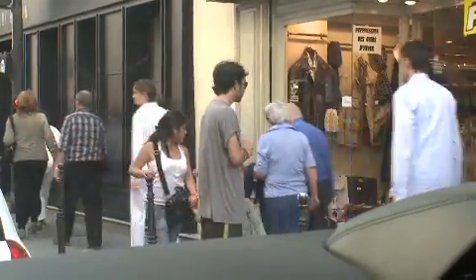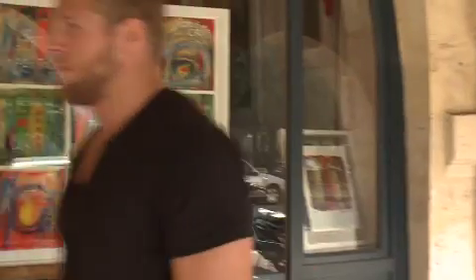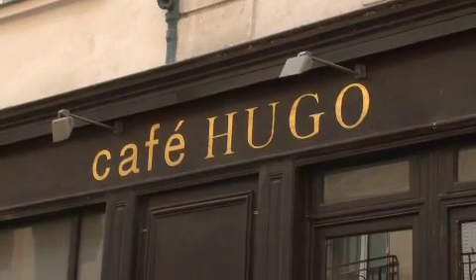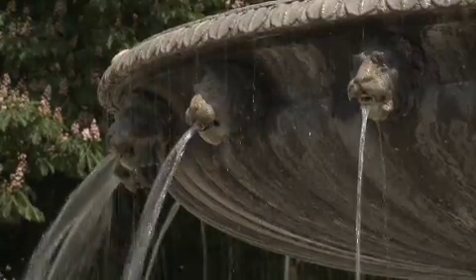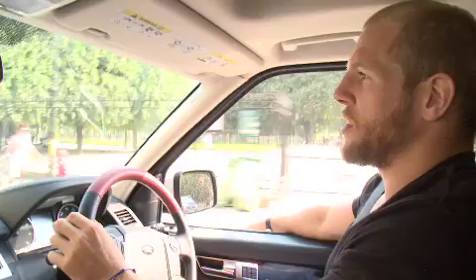We're currently approaching our target which is Place de Vosges, which is probably the most famous area in the Marais. It's where Cardinal Richelieu used to live and it's sort of a central hub with a lot of little restaurants on the outside and a very famous park in the middle where, in this fine weather, everyone can go and enjoy themselves. It's a great tourist attraction — even if you just grab a sandwich from the many boulangeries in Paris to go and relax.